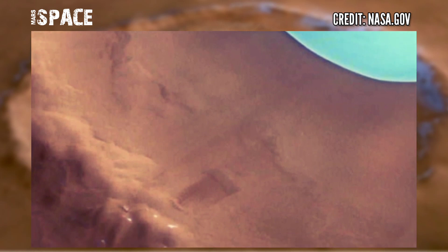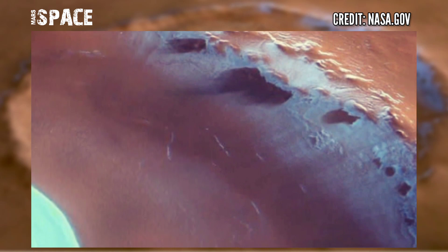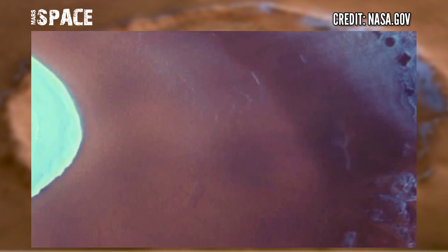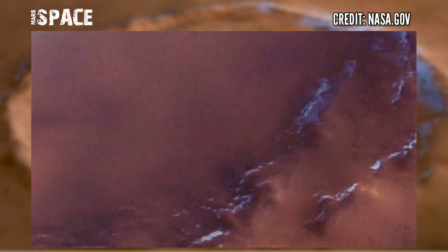It shows a patch of water ice sitting on the floor of an unnamed crater near Mars' north pole. The crater is 35 kilometers wide and has a maximum depth of approximately 2 kilometers beneath the crater rim.